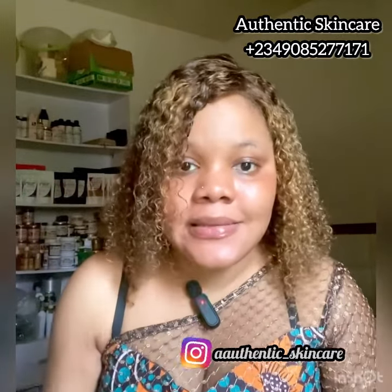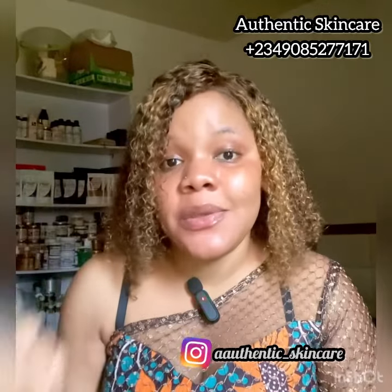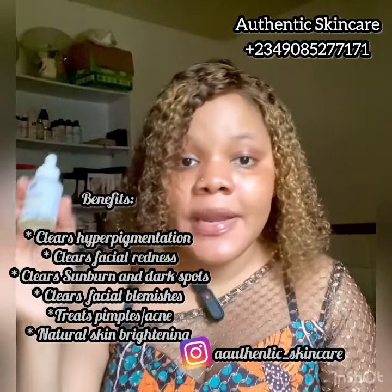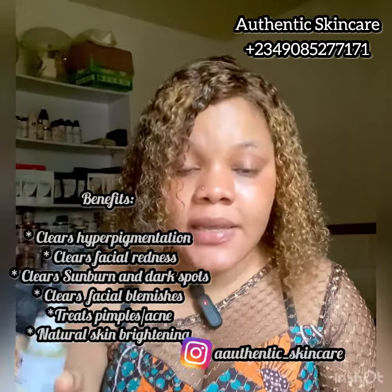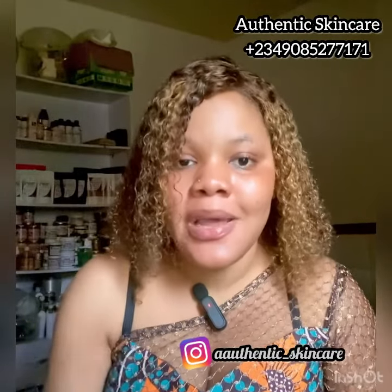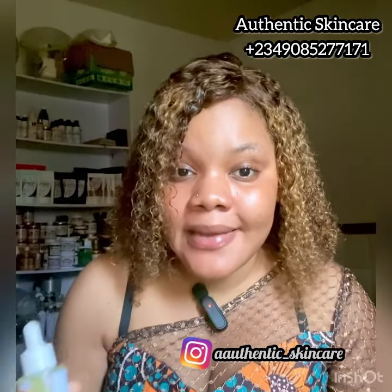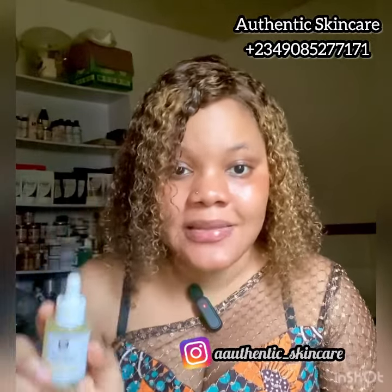Salicylic acid is my number one active ingredient when it comes to acne. I'm going to show you how I use all these ingredients to make a facial serum that can help with facial blemishes, clear discoloration, brighten the face naturally, and control breakouts. When it comes to correcting the skin, always run to natural formulation — cosmetic science, natural skincare formulation — when you're trying to get glass skin or blended skin.